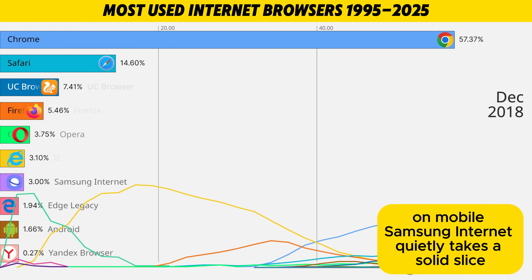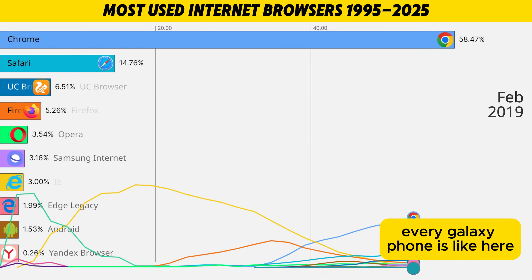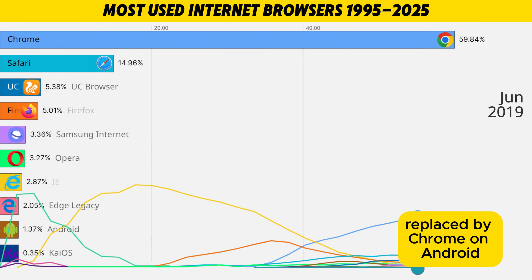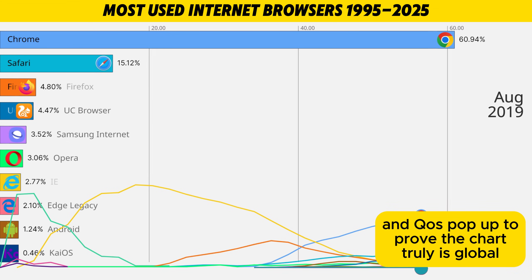On mobile, Samsung Internet quietly takes a solid slice. Every Galaxy phone is like: here, have a browser — and people actually use it. The old Android browser fades away, replaced by Chrome on Android, while tiny names like Yandex and KaiOS pop up to prove the chart truly is global.